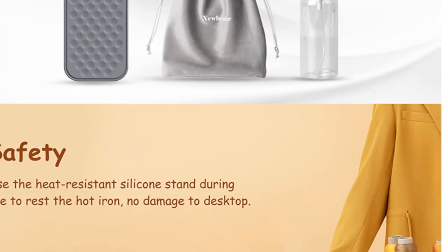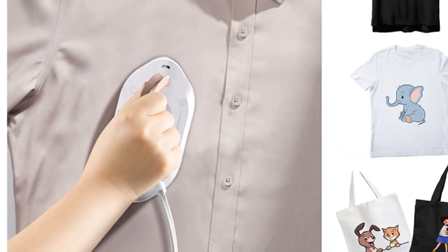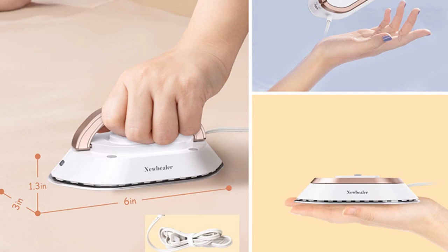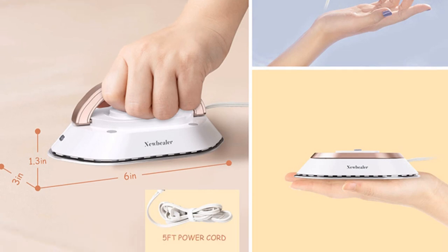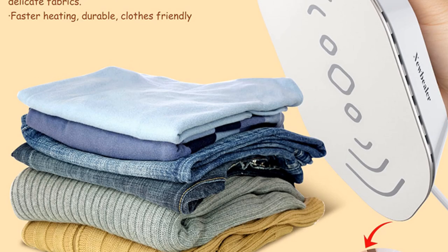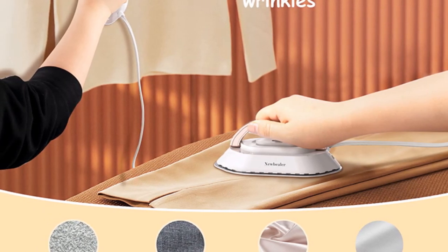Its compact design and lightweight construction make it a reliable travel companion, and the CE certification assures its quality and safety. This iron is suitable for those who seek a fuss-free ironing experience on their travels. Whether you're preparing for an important meeting or a casual outing, the Yunchi Travel Iron delivers dependable results.